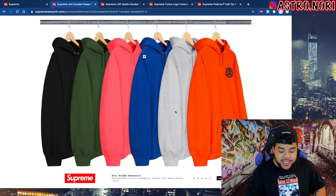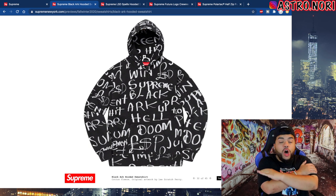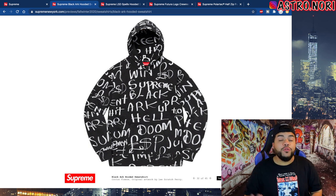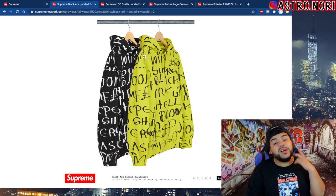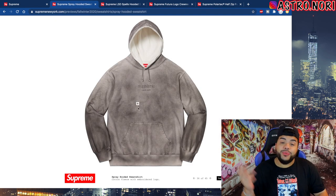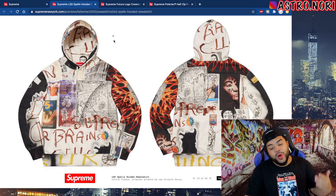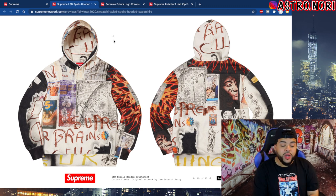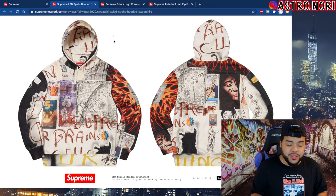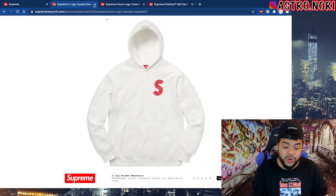This anti-hooded sweatshirt is cool, nothing too special. This black Arc sweater is actually hard — it says LSD on there, Supreme black Arc, it's like an all-over print hoodie which is super clean. It comes in two colors, both are fire. We got this spray hooded sweatshirt — like an over-dyed looking sweater. This LSD hooded sweatshirt is fire — there's so much going on, you got black on the sleeves with a whole bunch of stuff on the actual piece, super clean.